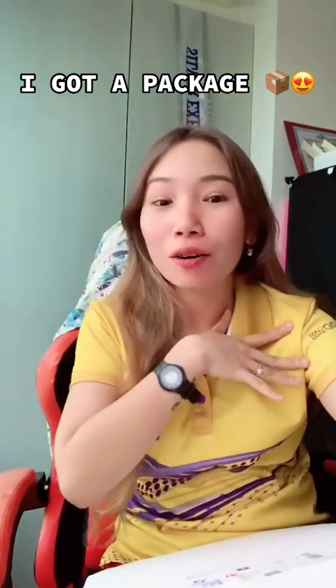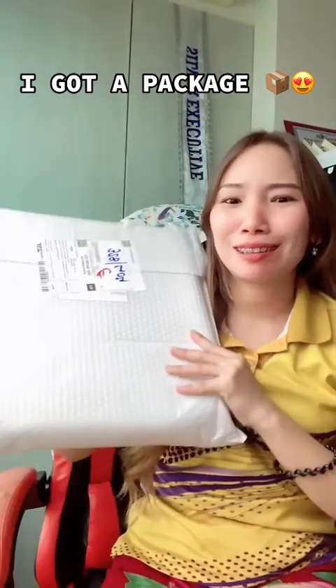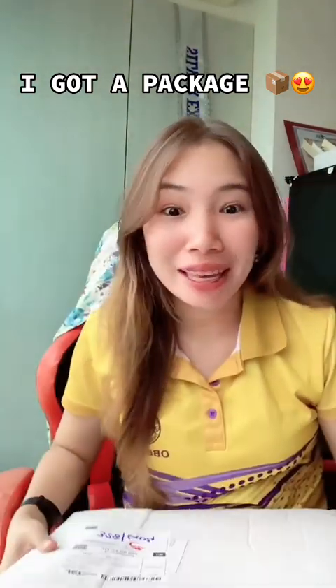I went down and unexpectedly got this package! Honestly, I was really waiting for this product because I was still in doubt if this shop would really give me this — it's too expensive for me. I wasn't going to buy it and I'm not famous, you know. But why would I get it? Let's open it!